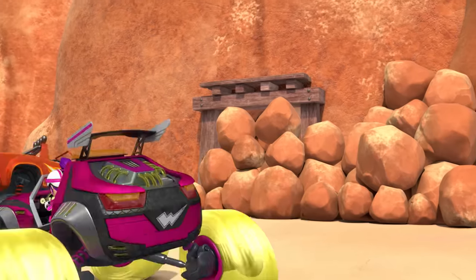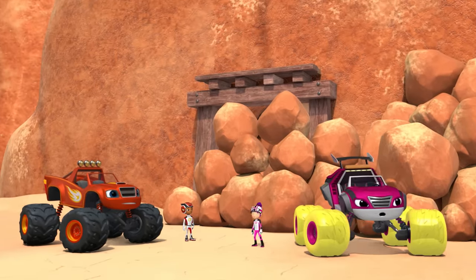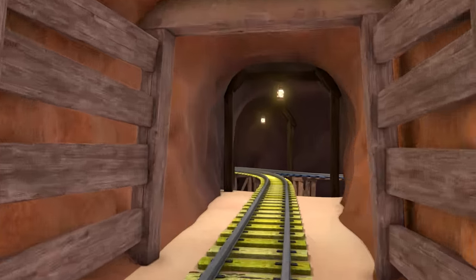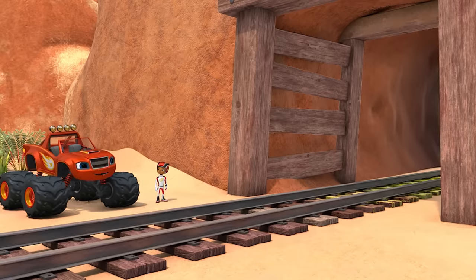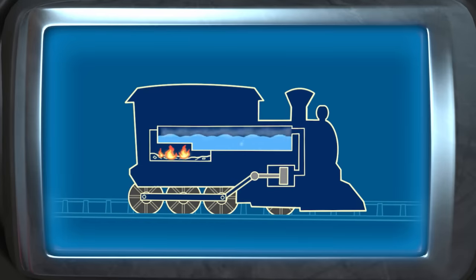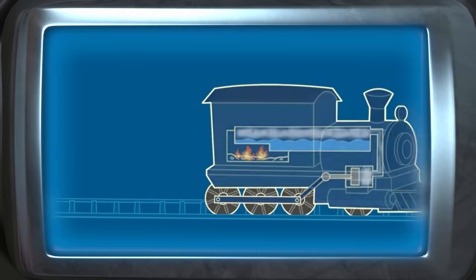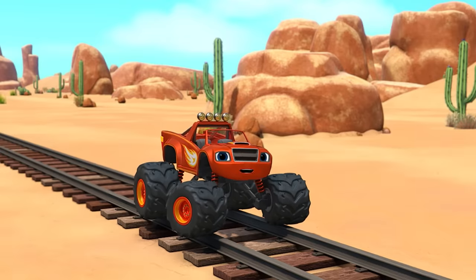Gaskets! The Crusher blocked the tunnel through these mountains! But look over there — it's another tunnel! But to follow it, we'll need some way to ride on those old train tracks! I know what we could use — a steam engine! A steam engine boils water to make steam, and that steam pushes a piston to make the train's wheels turn! Come on, help build the parts and turn me into a steam engine!